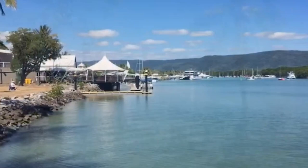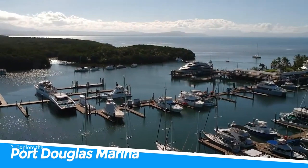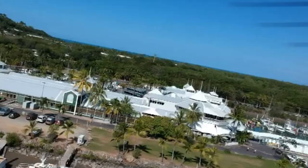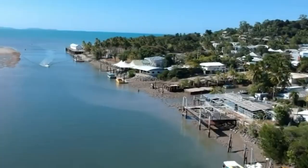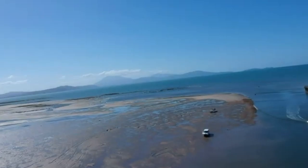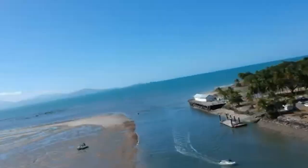Number 2: Explore the Port Douglas Marina. Exploring the Port Douglas Marina is a must-do activity in Port Douglas. It's a hub of activity and a great place to enjoy the stunning views of the Coral Sea. From luxury yachts to fishing boats, there's plenty to see in the marina. You can also enjoy a meal or drink at one of the many waterfront restaurants and bars. With a relaxed atmosphere and beautiful scenery, the Port Douglas Marina is the perfect place to unwind and soak up the tropical vibes of far north Queensland.